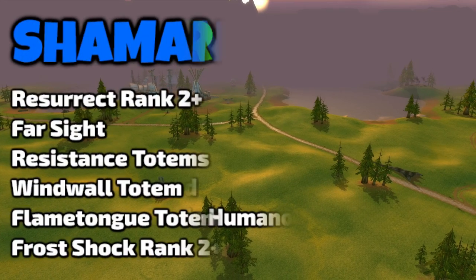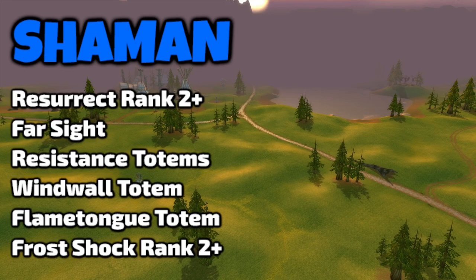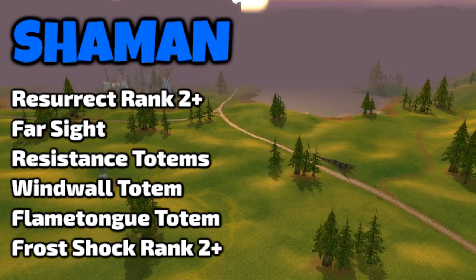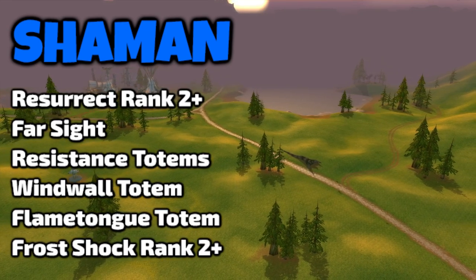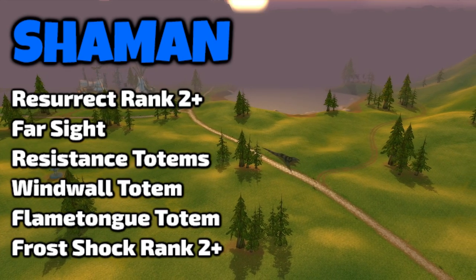As a Shaman, you just need Ancestral Spirit rank 1. Far Sight can be handy for the same reasons as the Hunter — to track an area for a quest monster or in PvP situations. All the resistance totems you don't need. Windwall Totem and Flametongue Totem are the same. And Frost Shock rank 2 you don't really need — just rank 1 for the slow.